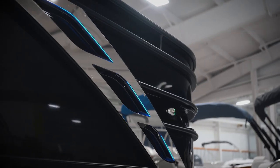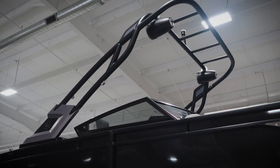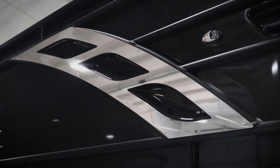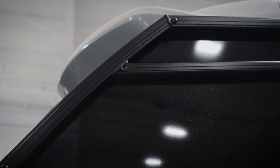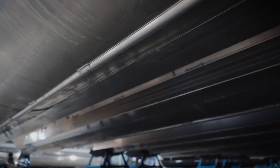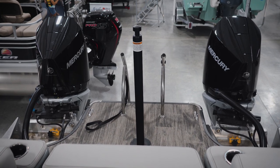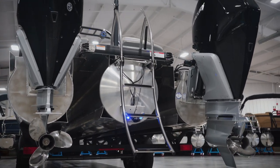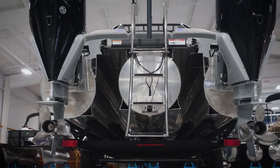Rounding out the exterior features, we have a custom power action tower with two-toned rear and front canopies, the modern midnight package which upgrades almost all the exterior trim to an anodized blackout package, full-length solid killstrips, a removable ski tow pylon, and a really underrated stair-style comfort climb ladder that slopes down and away for easy boarding.